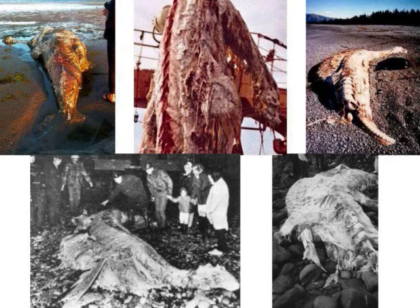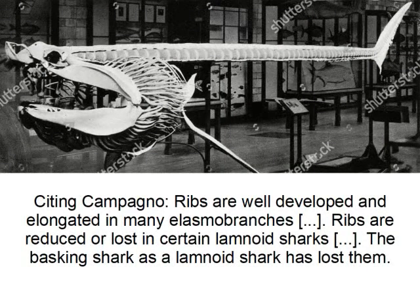Citing Compagno, the shark expert considered one of the godfathers of shark anatomy — Marcus Himmler dug this up: 'Ribs are well developed and elongated in many elasmobranchs. Ribs are reduced or lost in certain lamnoid sharks.' The lamnoid sharks include the great whites, basking sharks, and their relatives. 'The basking shark, as a lamnoid shark, has lost them.' So if the Zio Maru carcass definitely had ribs, it could have been a shark, but it was not a basking shark.